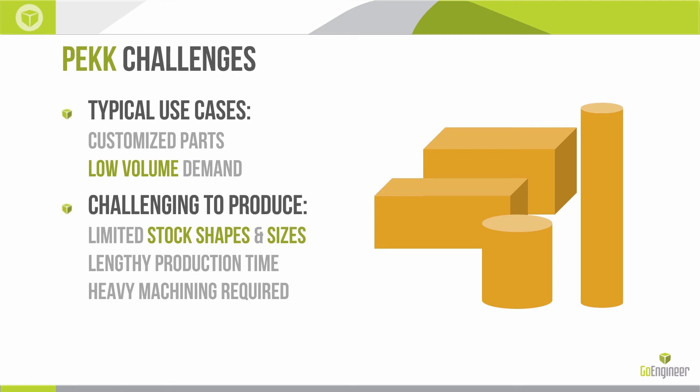This is really going to increase the adoption of PEEK in general and reduce the cost of implementing it in all cases. Most PEEK parts are very customized and low-volume parts, which align perfectly with the benefits of additive manufacturing. By implementing PEEK through AM, we're also going to reduce production time and the amount of machining used.